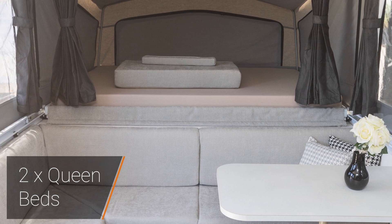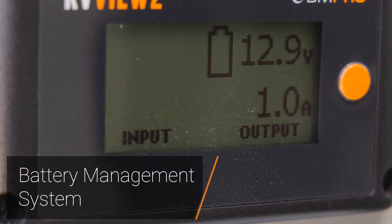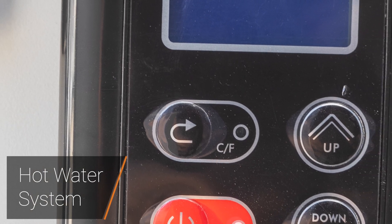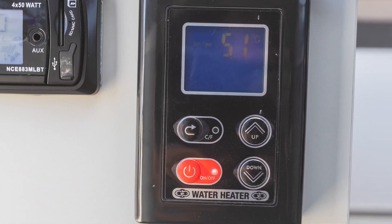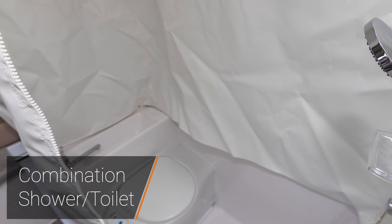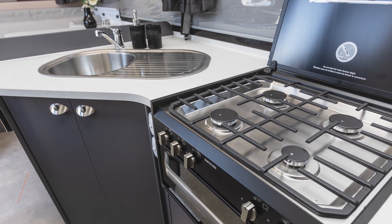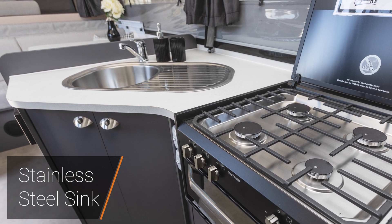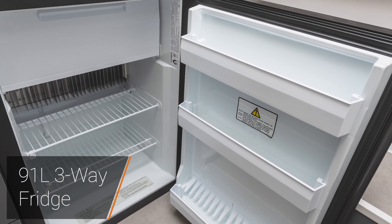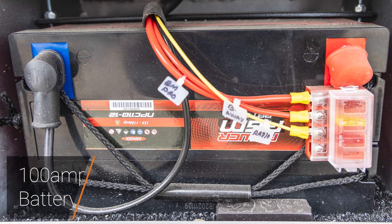We have a queen bed at both ends inside this camper, a battery management system by BM Pro, and instantaneous hot water. The combined shower toilet gives us an adjustable shower head. In the kitchen we have a four burner stove and grill, a stainless steel sink, a 91 litre three-way Thetford fridge, and a 100 amp hour battery.